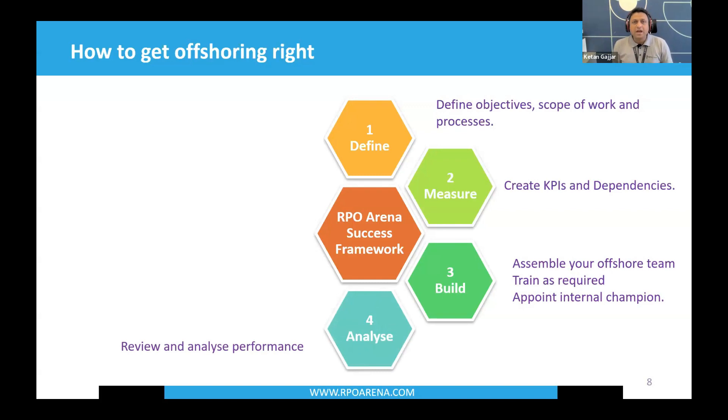Step four: analyze — review and analyze performance. With your measure approach in place and your team built, conduct weekly reviews with your offshore team members. The offshore team managers will conduct these reviews, and in turn will have weekly reviews with yourself or part of the senior management team. Cover good, bad, and ugly — KPIs versus actions delivered. Are there any blind spots? Any red flags? Analyze each and every performance metric.